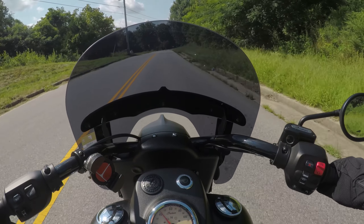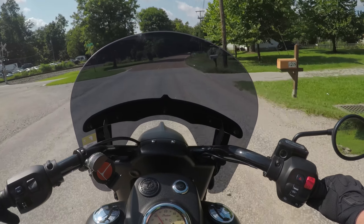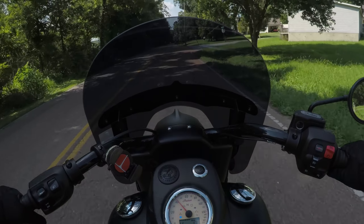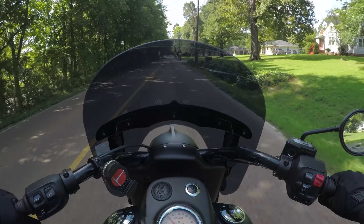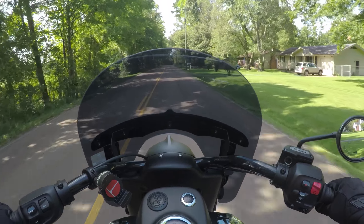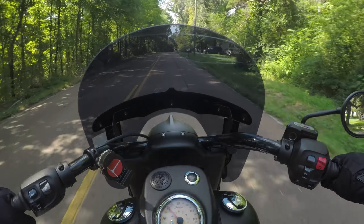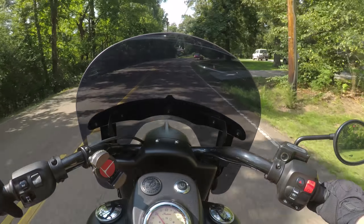The helmet has been comfortable for 5,000 miles. That's what I've had this helmet for between the Vulcan S and the Chief Dark Horse and every other motorcycle I've done a test ride on in between — they've all been with this helmet. It's stayed comfortable. It's got a nice quick release underneath, which is super convenient for quick on and off. I don't have to thread a piece of webbing through D-rings or anything.